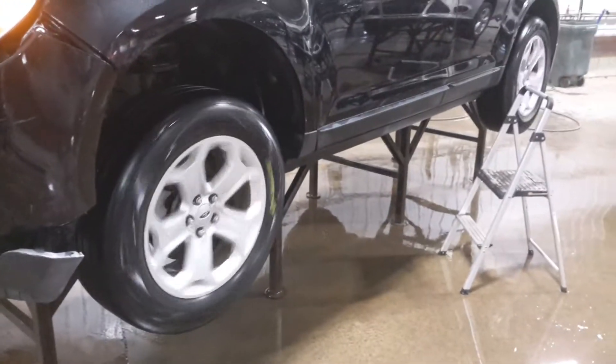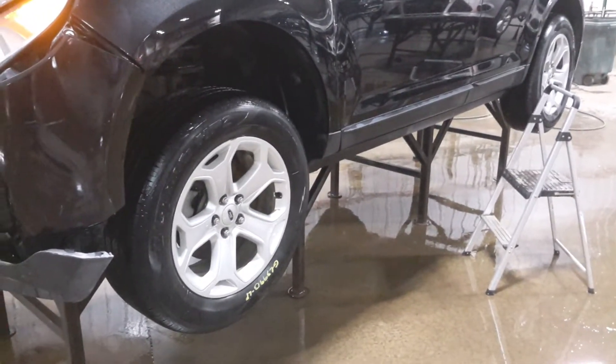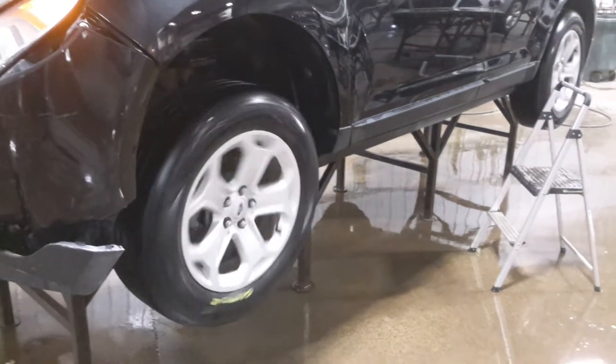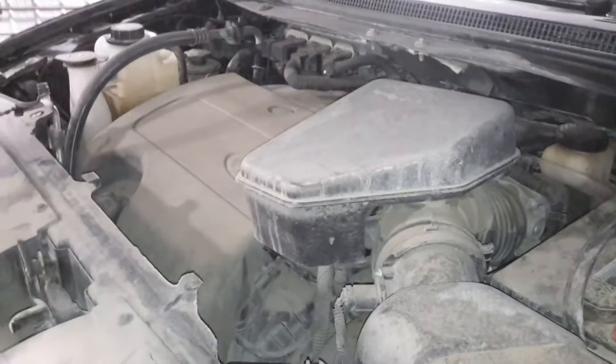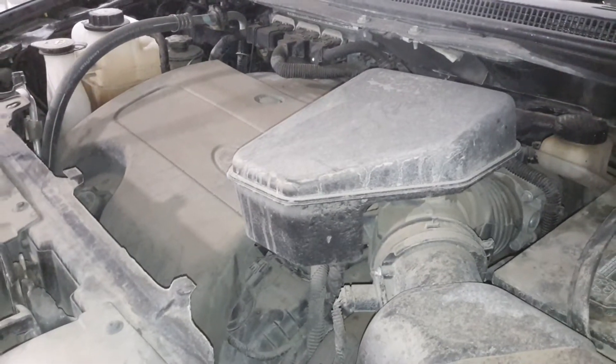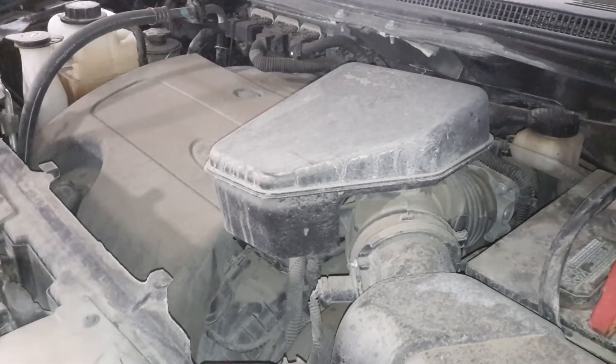There's reverse and drive. Great tan interior, manual cloth seats.